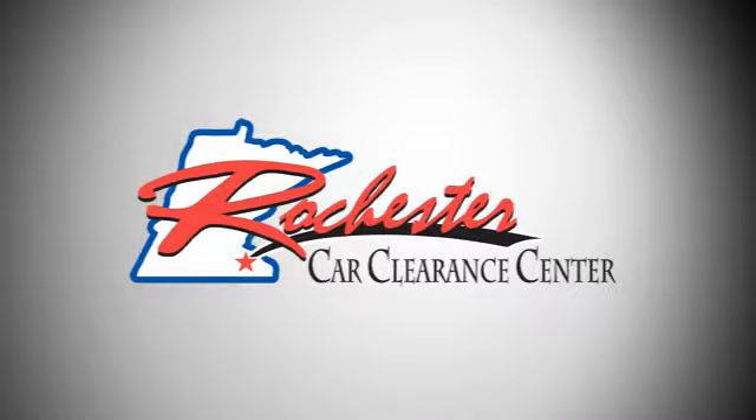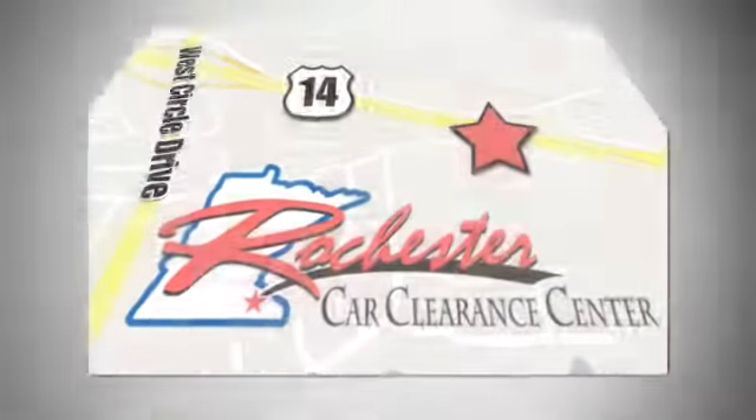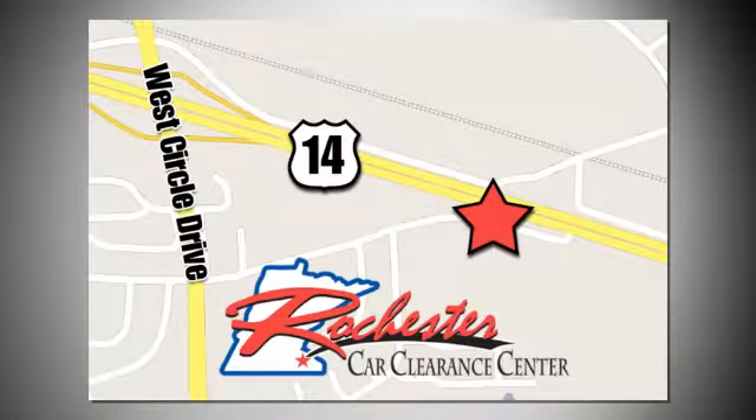At Rochester Car Clearance Center you get our best price bottom line. We are conveniently located on highway 14 West near West Circle Drive.